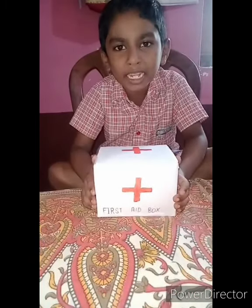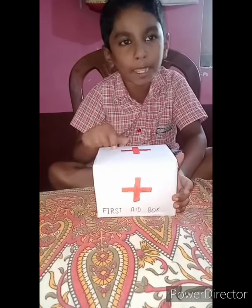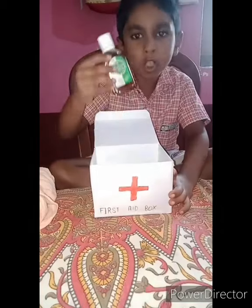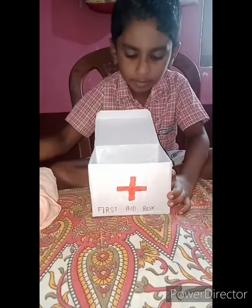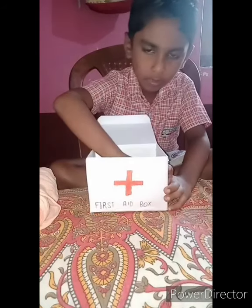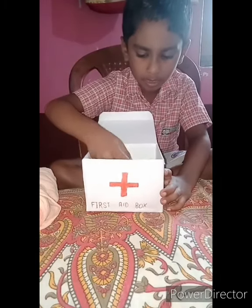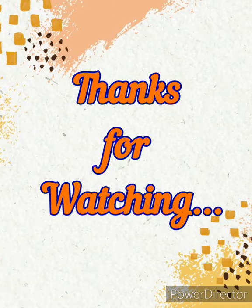Hello friends. My name is Onik Mondol. This is my first aid box. This is a very important first aid box. It has a band-aid, tablet, Dettol, sanitizer, tablet, band-aid, and water. Thank you.